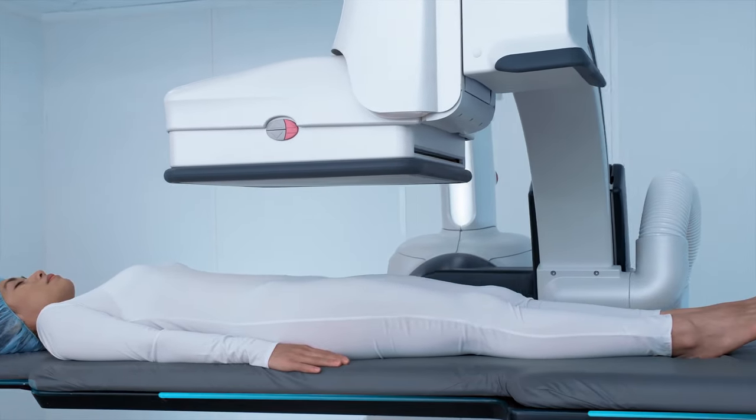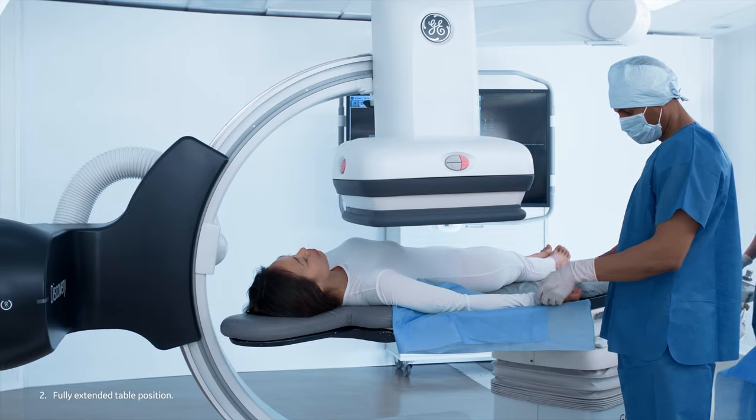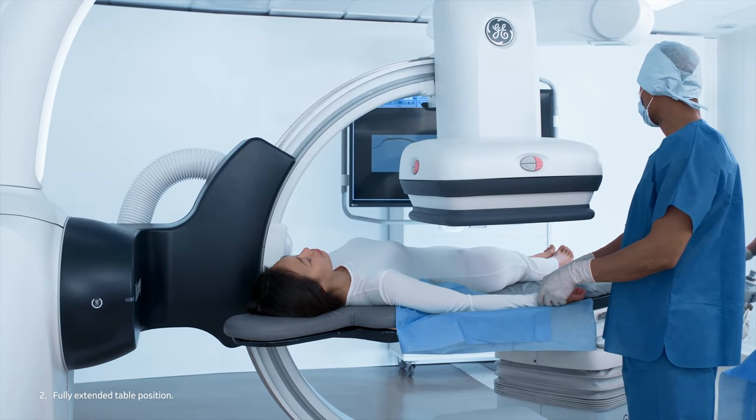Get exceptional patient coverage from head to toe. Move the robotic gantry, not the table, to achieve head-to-toe or extended arms coverage.